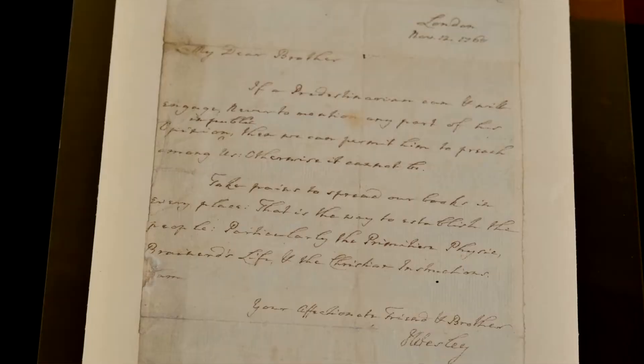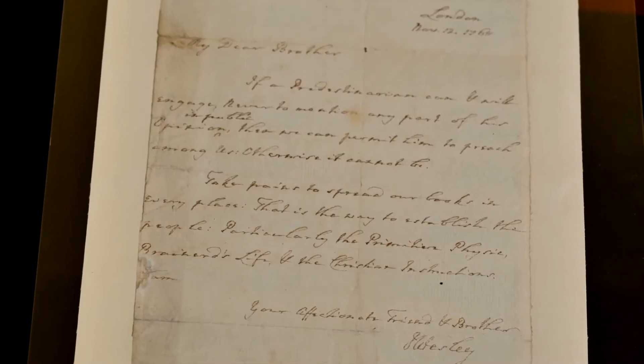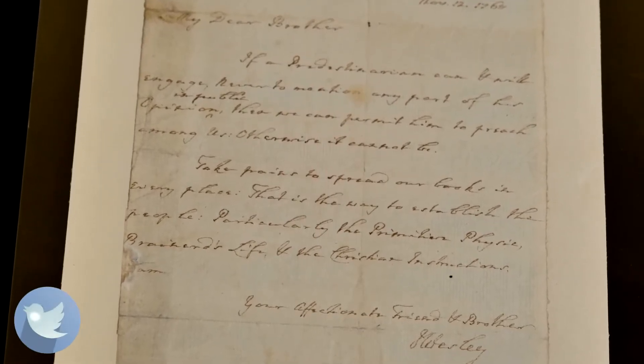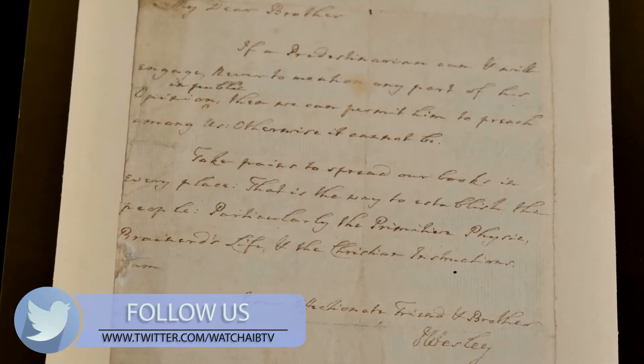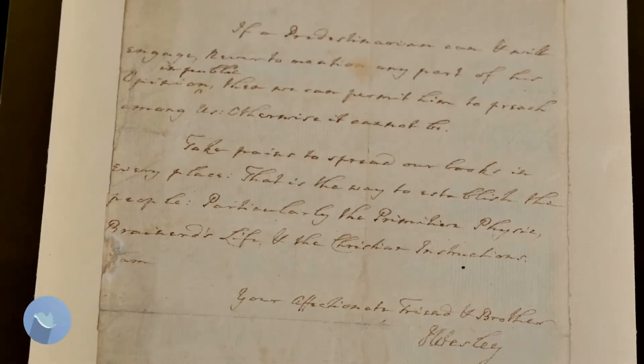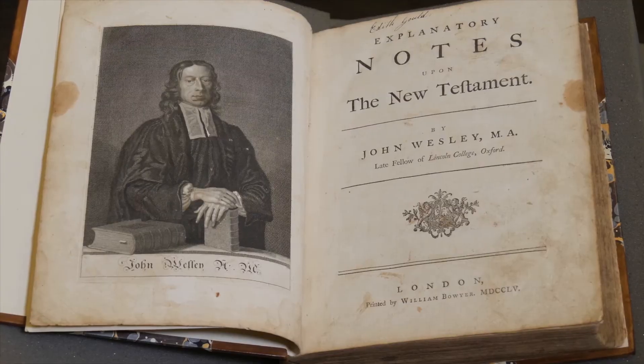The team at Pitts Theology Library also welcomes the opportunity to share from its special collections. My name is Brandon Wasson, I am the curator of archives and manuscripts here at Pitts Theology Library. Today I brought out some of our Wesleyana materials. Our Wesleyana collection reflects the period of early Methodism — beginning with John Wesley, his brother Charles Wesley, other early Methodists in England, as well as tracing Methodism through to today. The first item is the diary of John Wesley from when he was here in Georgia.